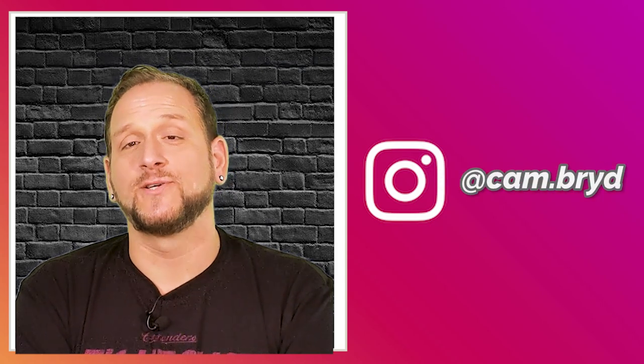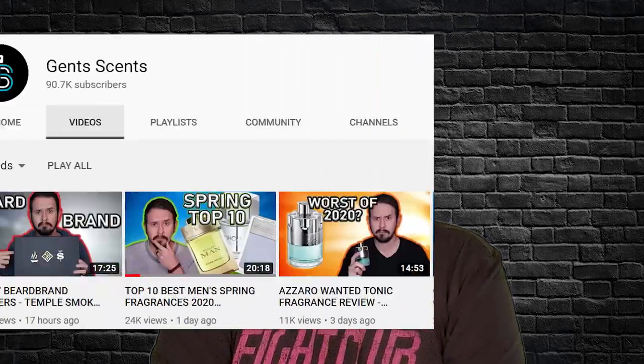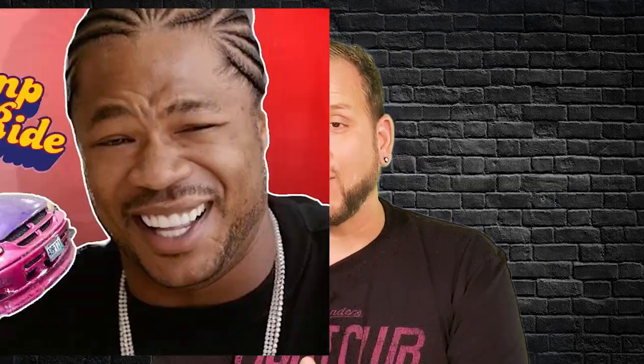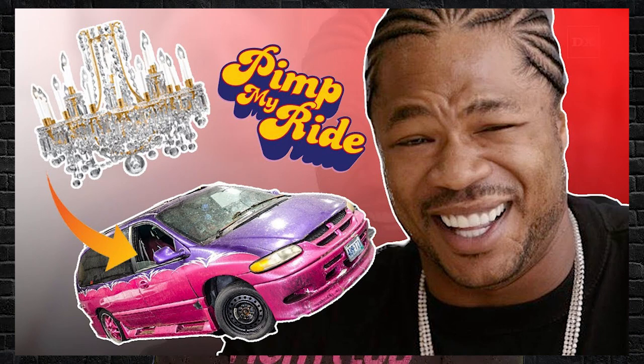What's up guys, it's Cam coming at you from the 2-6. Welcome back to CFR. Not too long ago, I was tagged for this video, Scent My Ride, by Ashton over at Gentsense. I don't know if you guys ever watched Pimp My Ride, but they would take old Pintos or maybe like the Mystery Machine off of Scooby-Doo and deck it out with LED TVs and Jacuzzis. So this is going to be a lot different — we're just going to mirror things that would emulate what is my ride and how I would scent it. So without further ado, let's Scent My Ride.